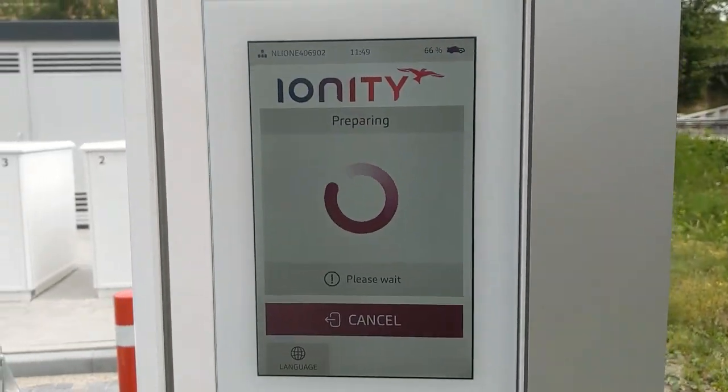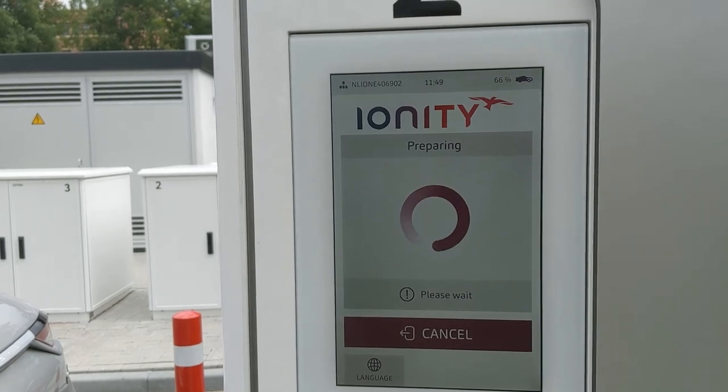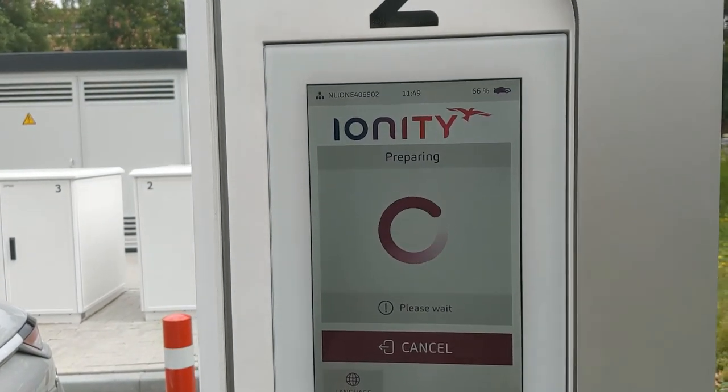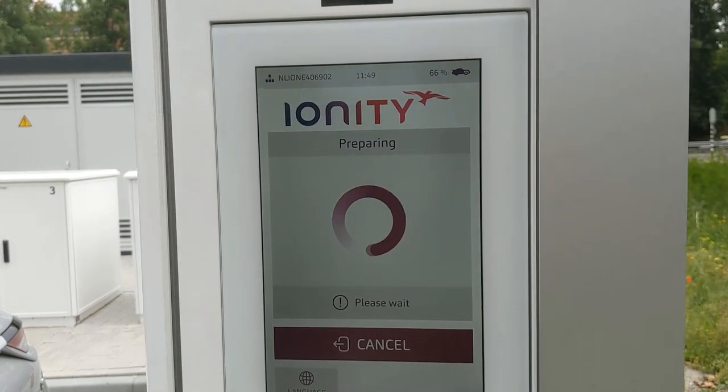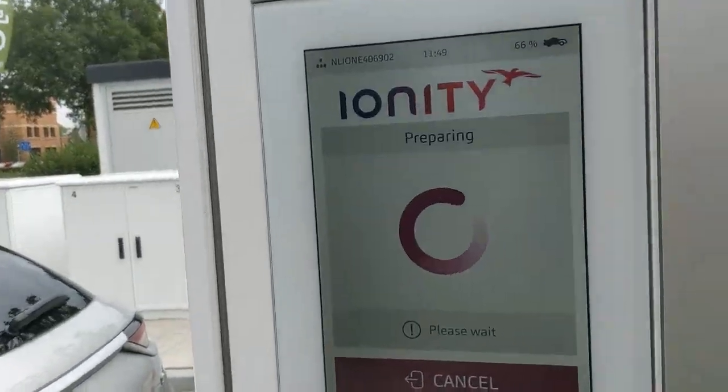Preparing — we don't need to charge at all. I just want to make a point that Ionity with the Juice Pass can be used for free the whole month of July when you just pay a one-off fee of 30 euros. 30 euros doesn't even get you a full charge of this car normally — I just want you to know that.